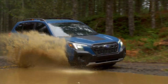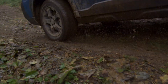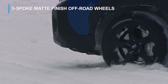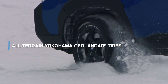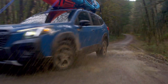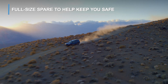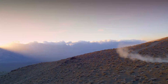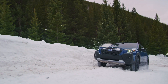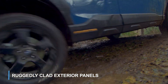The Forester Wilderness has the style to match its adventurous spirit. Bold new five-spoke matte black finish wheels are wrapped in all-terrain Yokohama Geolander tires for improved performance on mud, snow, gravel, and rocks. Forester Wilderness even provides a matching full-size spare to help keep you safe in remote areas.